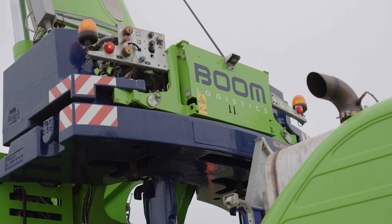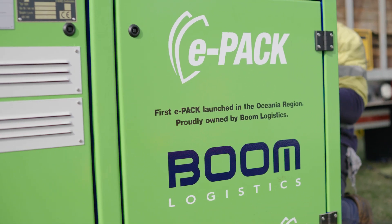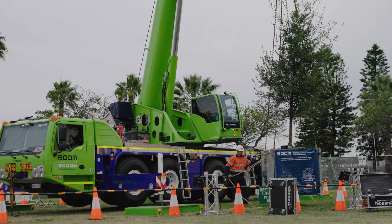Boom Logistics is always looking at innovative ways to reduce its carbon footprint. We thought the show was perfect to showcase the features of the AC-80 and the EPAC technology. With the EPAC connected, the functions of the crane were perfect — the only difference being how quiet it was in the cabin.